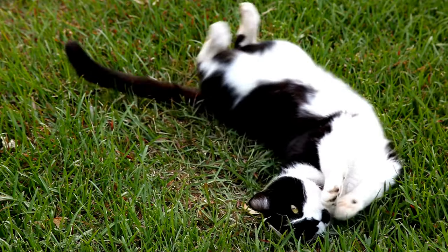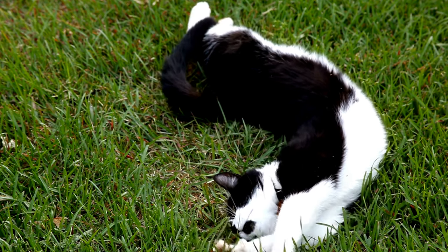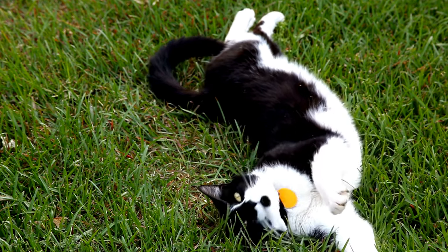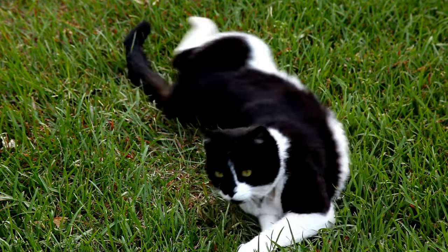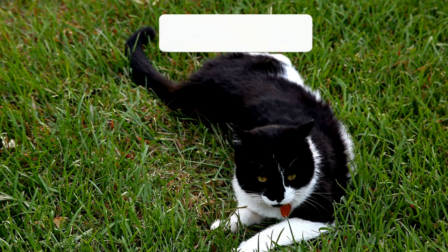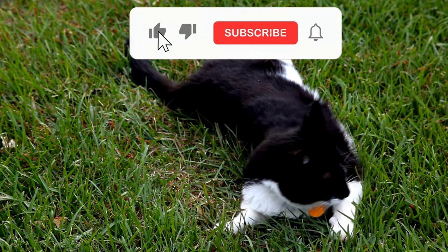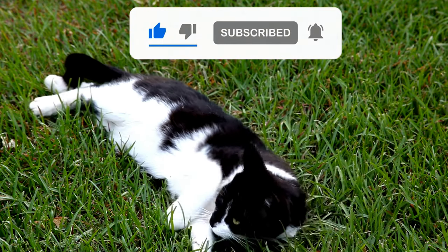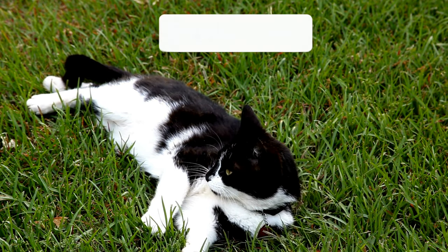Now, we want to hear from you. Have you witnessed any epic rolling moments captured on camera? What unique quirks or reasons for rolling has your furry friend revealed? Share your stories and observations in the comments below. Don't forget to give this video a thumbs up and share it with fellow cat lovers. Also, please consider subscribing to our channel and ring the bell icon.